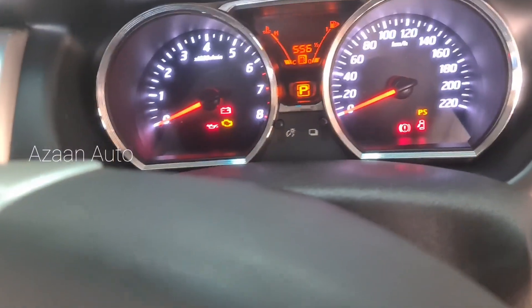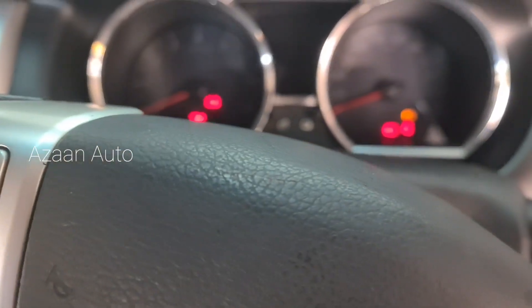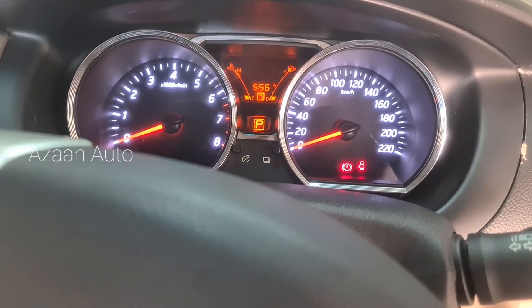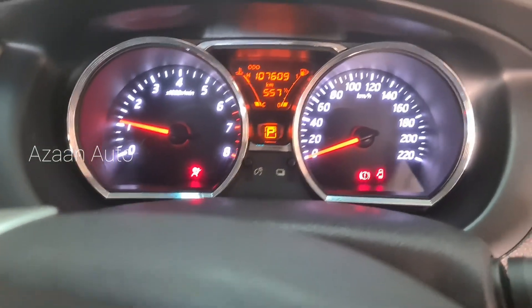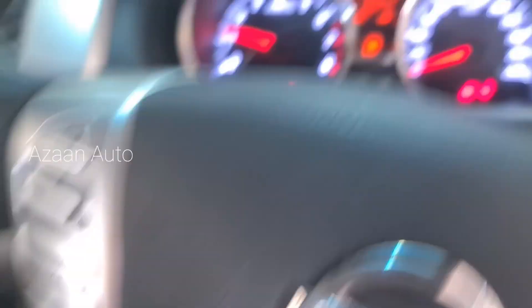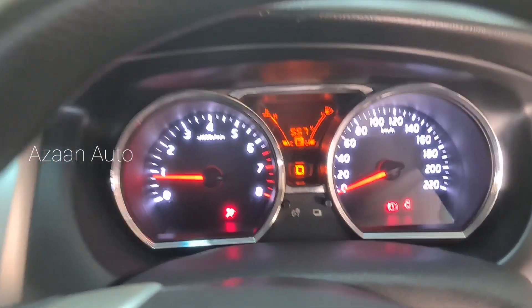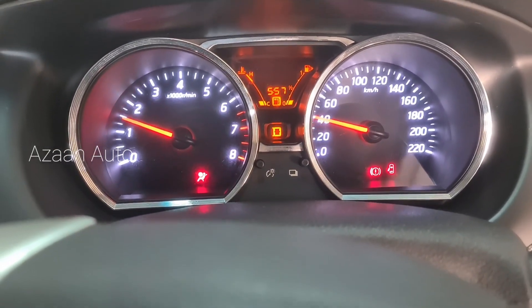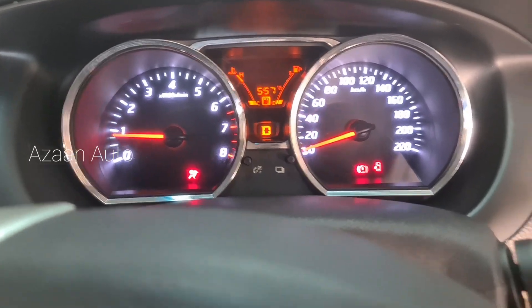Okay, so we're going to start it and see if the RPM works. We will put the lever in D, one tire is up, and let's see how the meter is working. The meter is working now, shifting everything is smooth. Okay, so the problem was the ABS speed sensor.